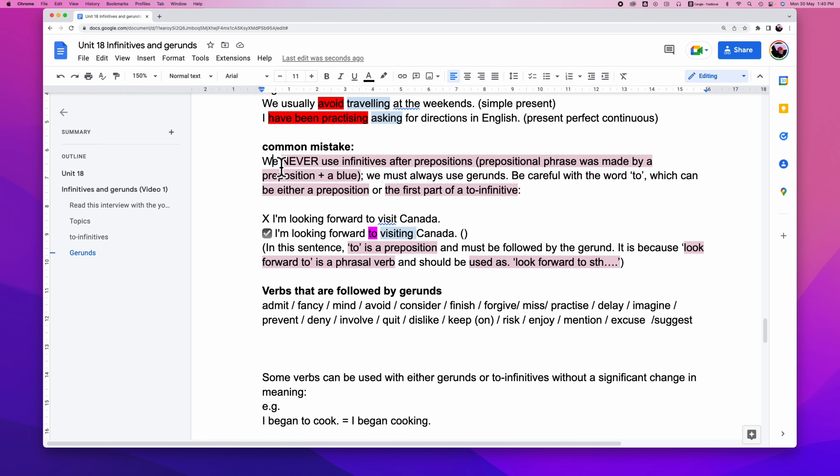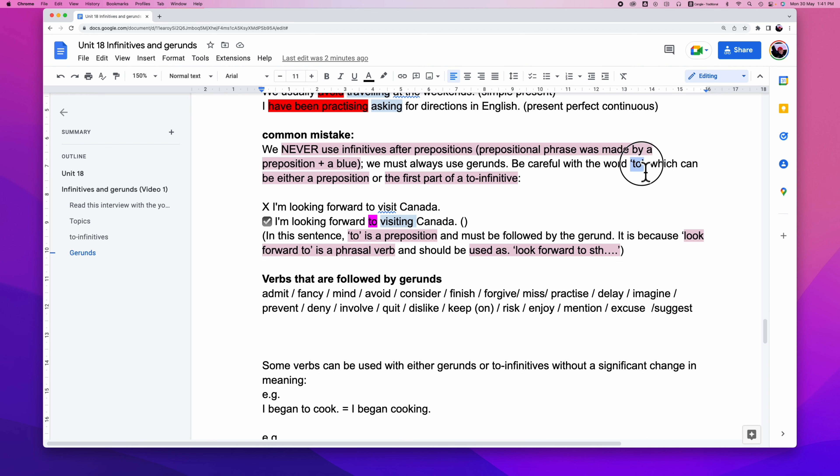We remind you: never use an infinitive after prepositions. It's simply because after prepositions we always follow with a noun. If you use an infinitive it violates the grammar rules. A prepositional phrase is made by a preposition plus a noun. The word 'to' — we have to be cautious because sometimes it could be a preposition, and sometimes it's part of a to-infinitive.